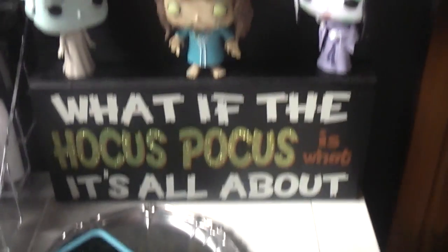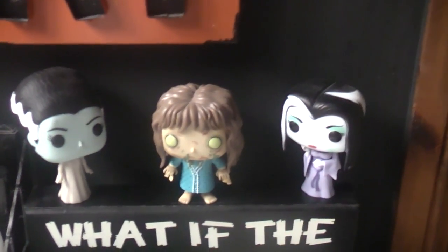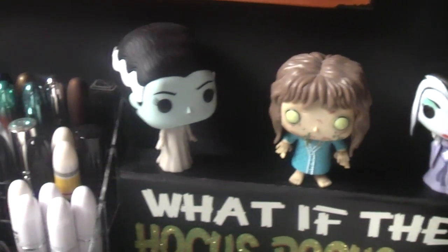I've got a sign from eBay that says 'What if the hocus pocus is what it's all about?' - I thought that was really cool. My lady Funko Pops are here: Lily Munster, Reagan from The Exorcist, and Bride of Frankenstein.